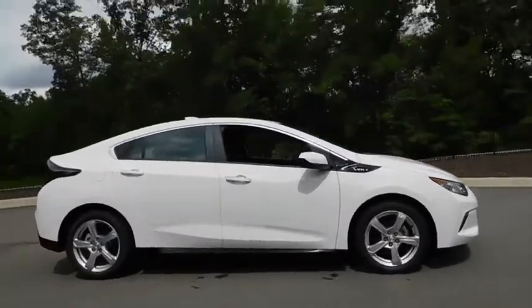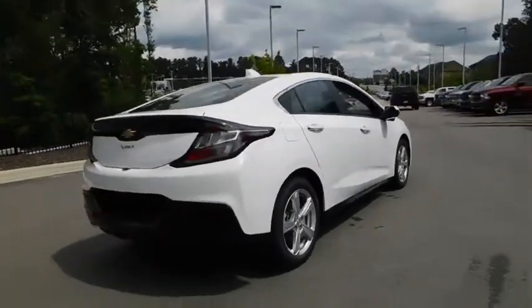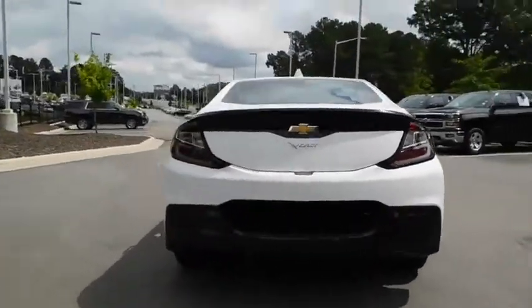The 2018 Chevrolet Volt. The Chevy Volt can drive up to 40 miles a day without a drop of gas. Here are some of this vehicle's great options.